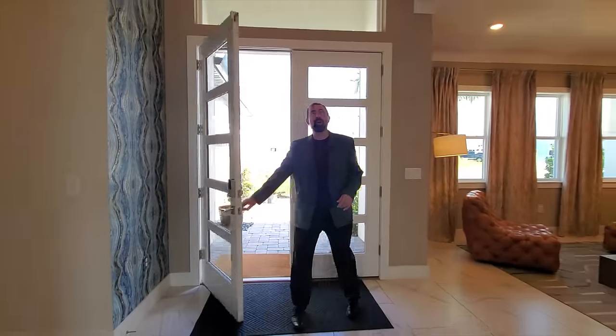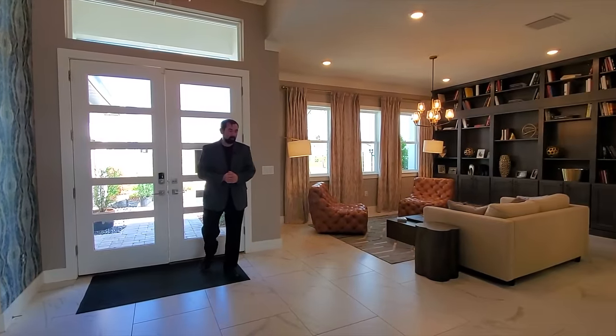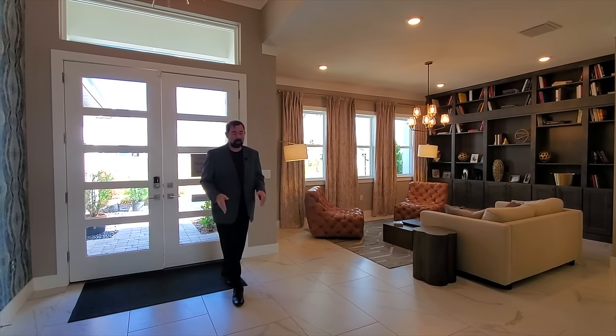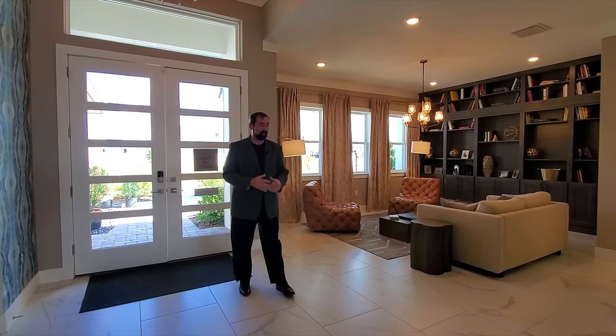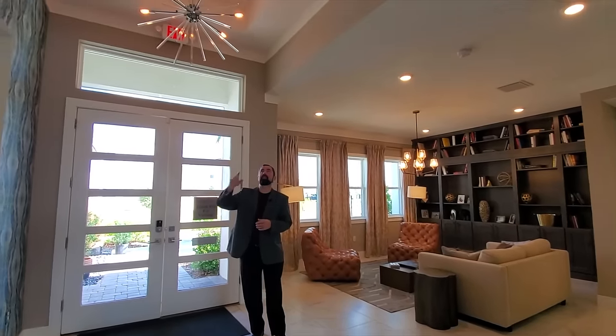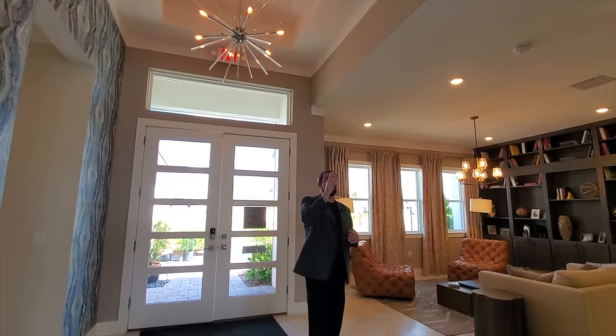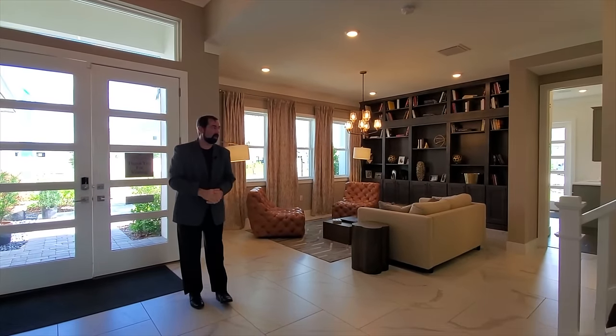Here we are inside this amazing home in Wesley Chapel. The first thing I notice when coming in is these beautiful large ceramic tile floors. Above us, we have two tray ceilings — one here with a very modern light fixture, and another above with a light fixture as well.